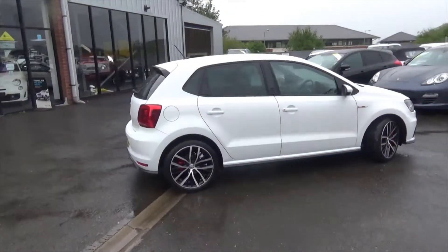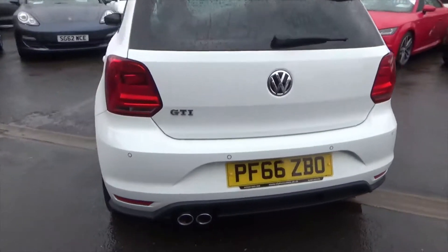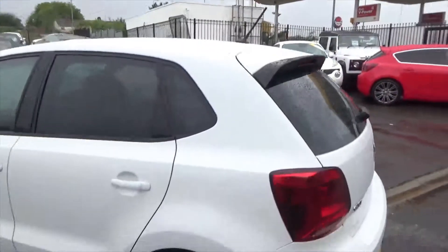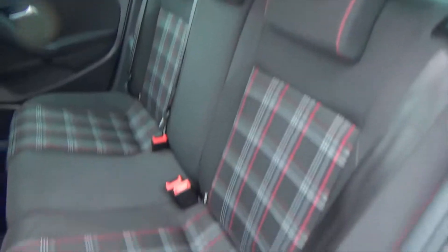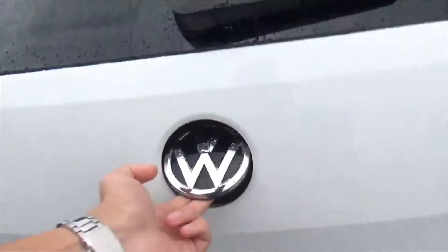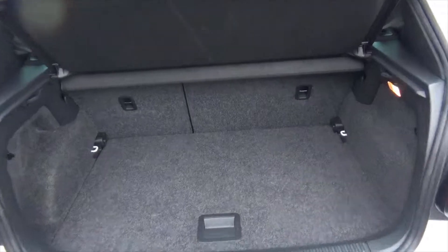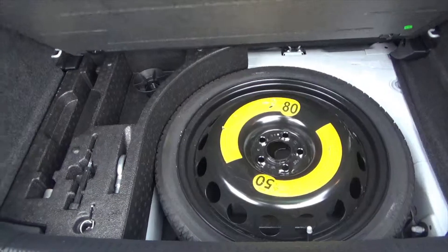You've got privacy glass to the rear, obviously rear park assist, dual exhaust pipes, and you've got lovely gloss black detailing going throughout all of the car. Back seats — they don't look like they've ever been sat in, they're in absolutely fantastic condition. No signs of any wear, tear, or stains. You've got the Isofix seats there, and then looking in the back, split folding rear seats — for a small Polo you have got a lot of boot space in there. Obviously you've got a space saver spare wheel with all the kit to change it as well.